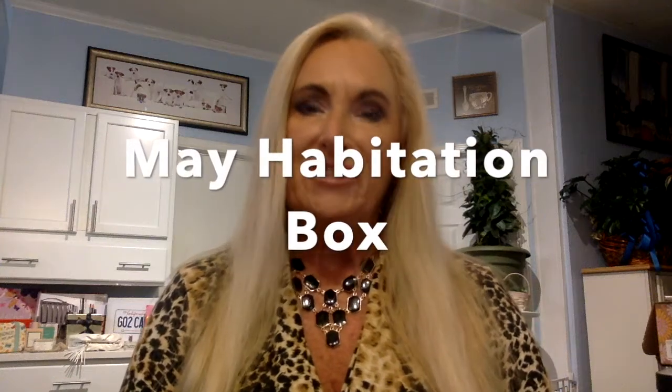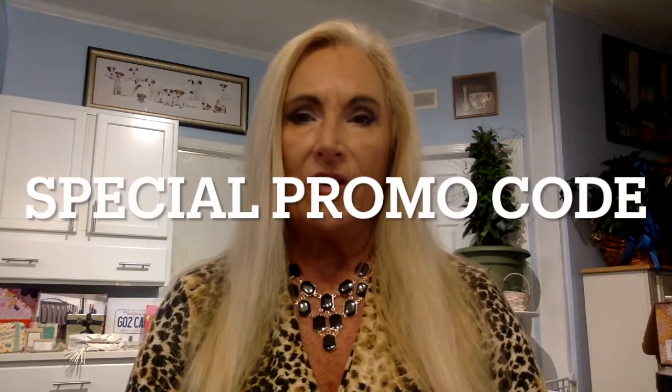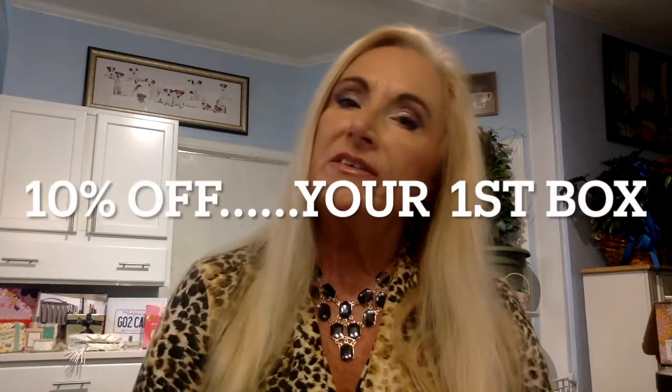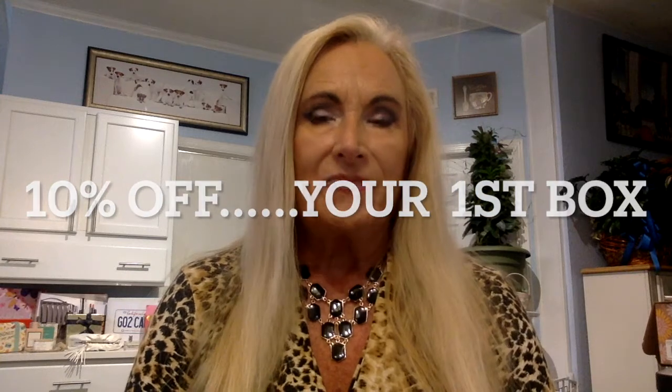Hello there, it's Miss Jackie Russell. It's nice to have y'all here again today. We have a new box called Habitation. Have you ever heard of Habitation? It is an interior design box and we're going to have lots of little goodies in here.